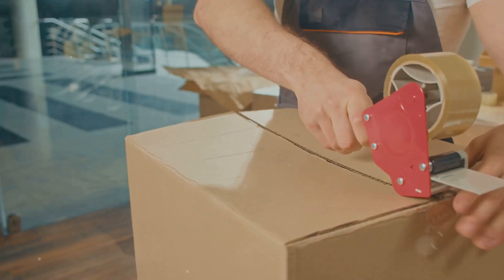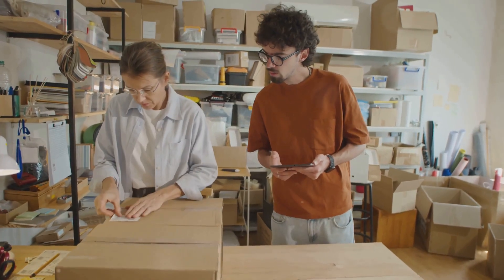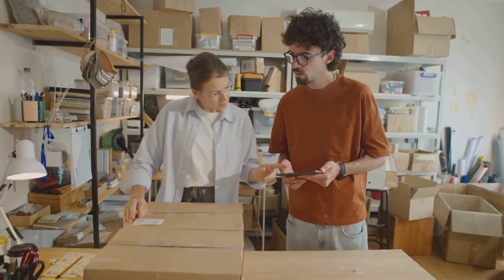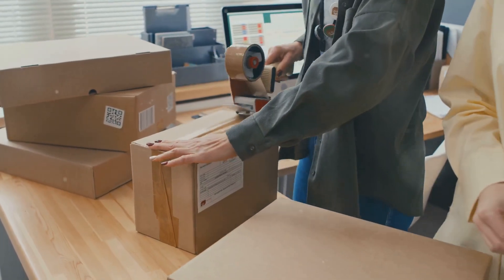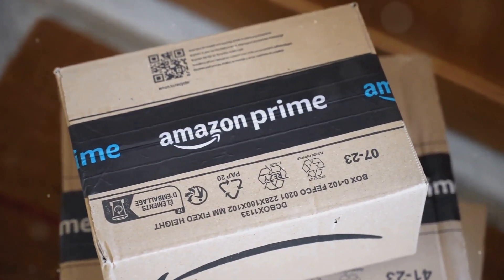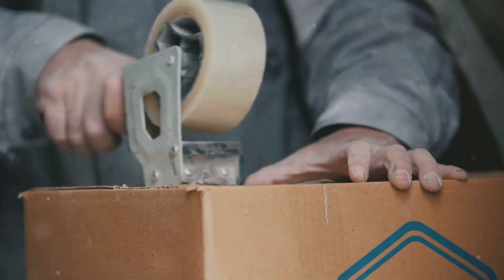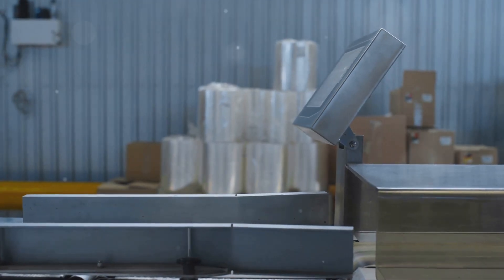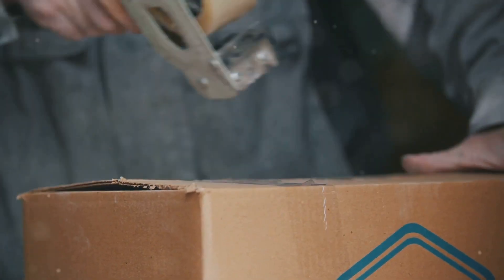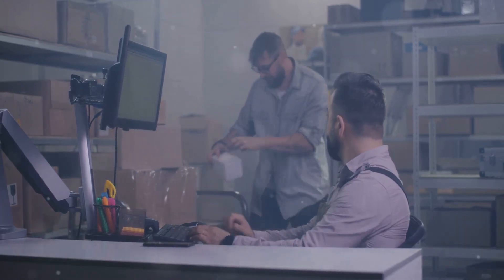Don't forget to seal your boxes securely — use strong tape to make sure everything stays in place. Label your packages clearly; this helps ensure smooth delivery and that your products reach the right destination without any hiccups. Amazon has specific ways they want you to label your packages, so make sure you follow their instructions carefully. A wrong label can really mess things up. Don't forget about weight and dimensions — Amazon needs to know how heavy and big your package is so they can ship it correctly. Be honest and accurate when entering this information.